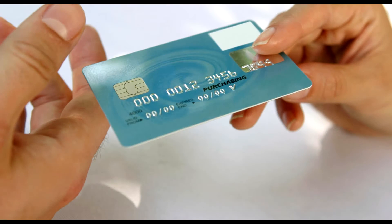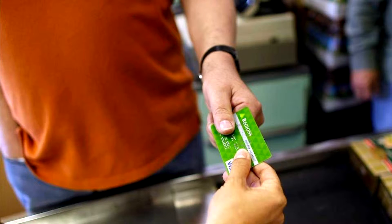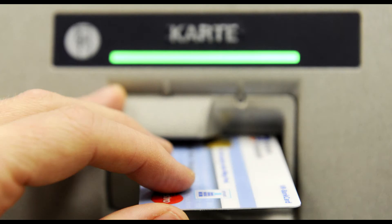Number three: always make sure that each transaction is processed in your own presence while purchasing your required things. When the cashier returns your card, check it to ensure that it is your own card and has not been tampered with in any way.